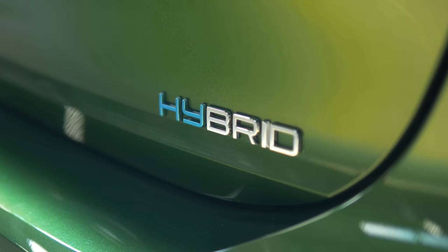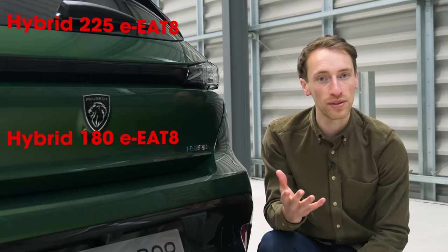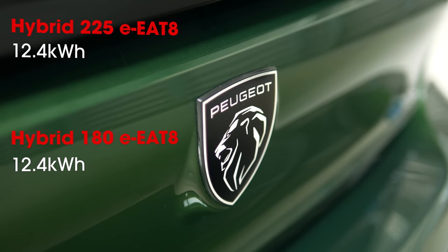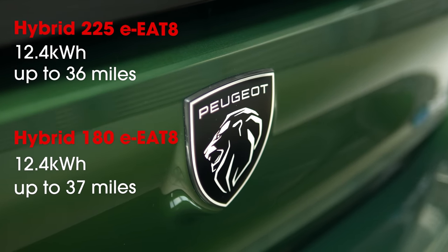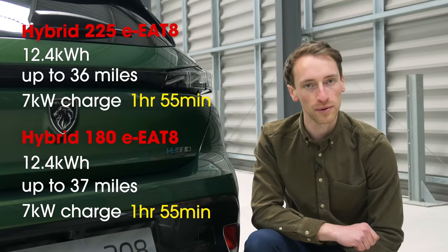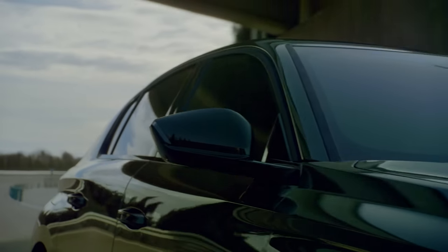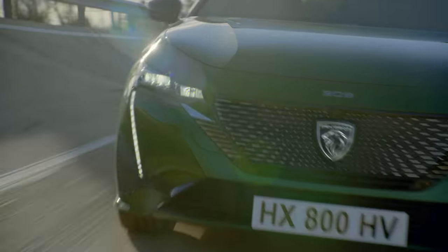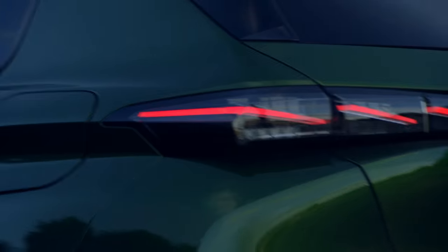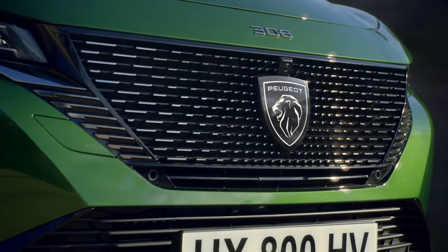You might be more interested in the two plug-in hybrid options. Both pair a four-cylinder turbocharged petrol engine with an electric motor and a 12.4 kWh lithium-ion battery. The maximum claimed WLTP electric-only range is 37 miles, and a full charge from a 7 kW wallbox takes just under two hours. There's also a fully electric e-308 reportedly in the works, and a possible performance PSE four-wheel-drive hot hybrid variant with around 300 brake horsepower — though there won't be a 308 GTI.